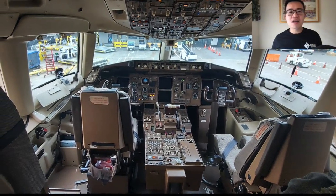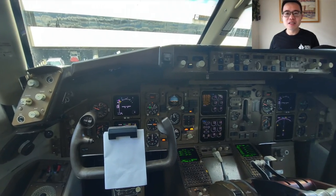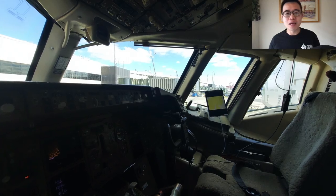Let's talk cockpit impressions. As a general aviation pilot, it was an eye-opening experience getting to visit the 757 flight deck after we landed.